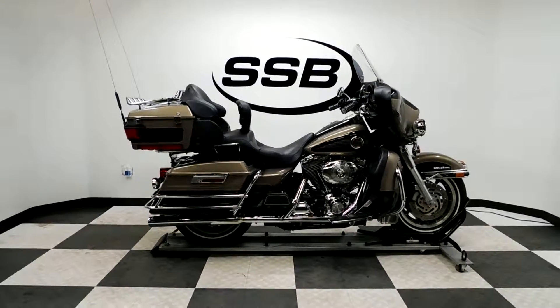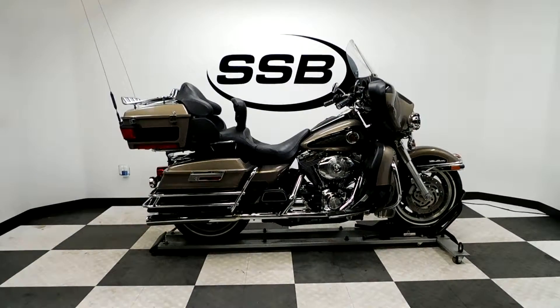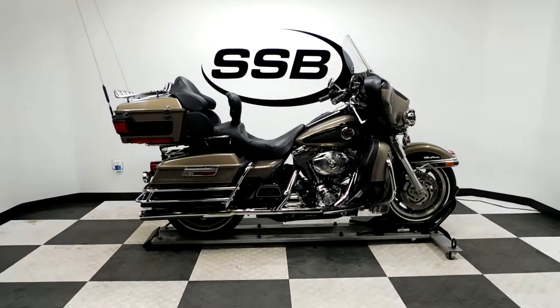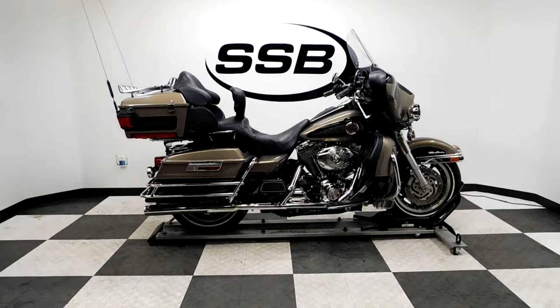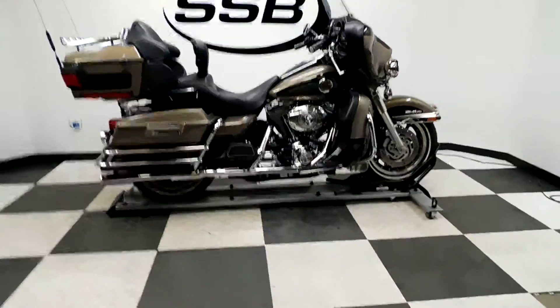Welcome to simplystreetbikes.com. Today we have a 2004 Harley-Davidson Ultra Classic Electroglide. This touring motorcycle is in mint condition and has a bunch of nice highlights on it, so let's take a walk around it and then we'll fire it up so you can hear it run.